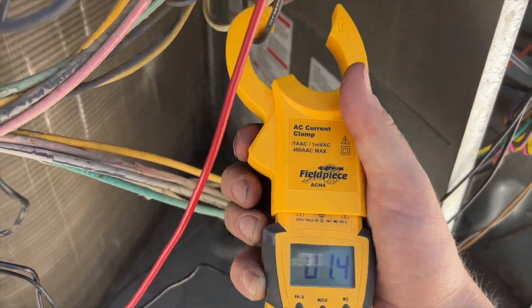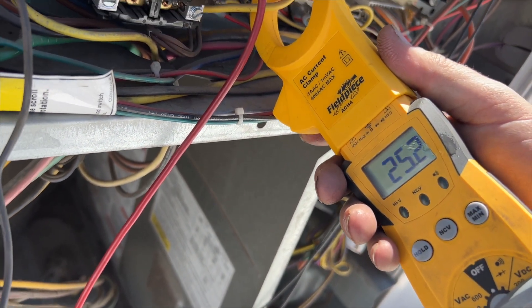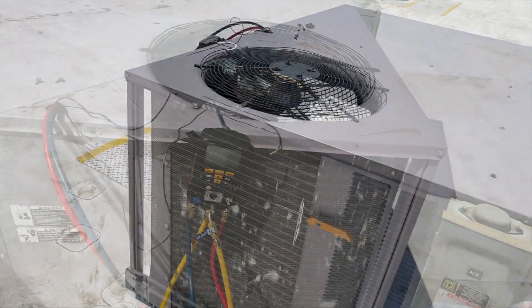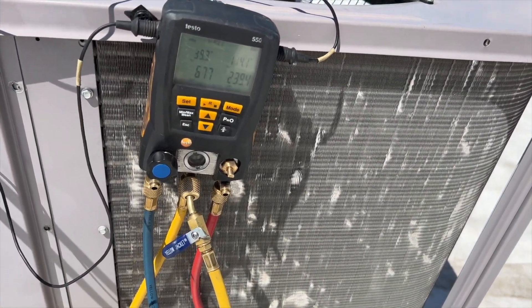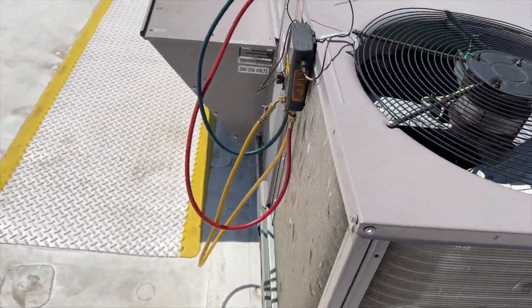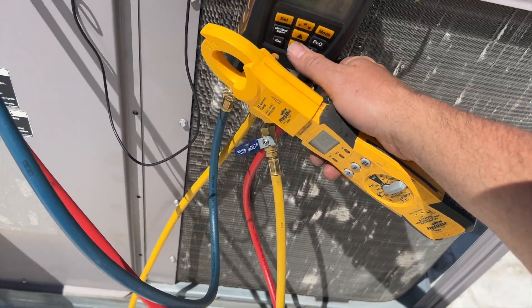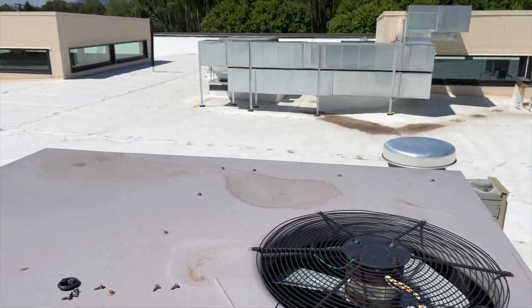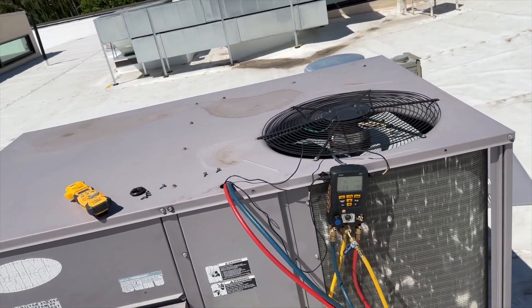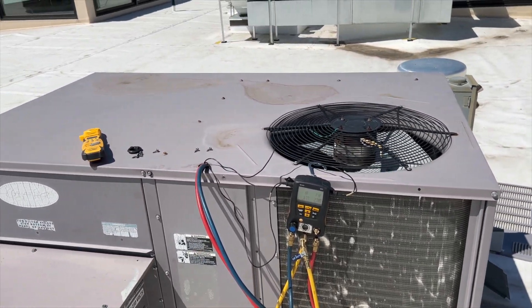Condenser fan motor is at 1.4 amps — that's good. Compressor at 25 amps, which I think is normal for this unit. Pressures have calmed down: 67 on the low side, 220 to 239 on the high. It's 85 degrees outside. Superheat is at 4.4 degrees — five degrees of superheat is pretty good, five to ten is the range. Our charge is fine. We don't have a low pressure or high pressure situation, so I'm thinking one of these switches has failed. We need to isolate and figure out exactly which one.